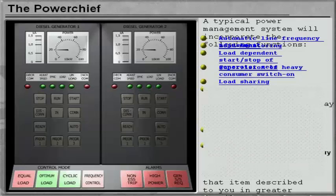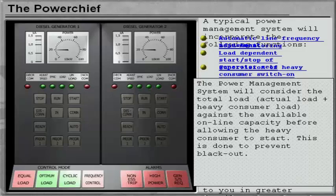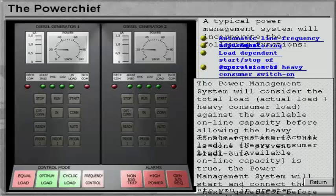The power management system will consider the total load in relation to the available online capacity before allowing the heavy consumer to start. This is done to prevent blackout. If the actual load and the heavy consumer load total is greater than the available online capacity, the power management system will start and connect the next generator before the heavy consumer is allowed to be switched on.